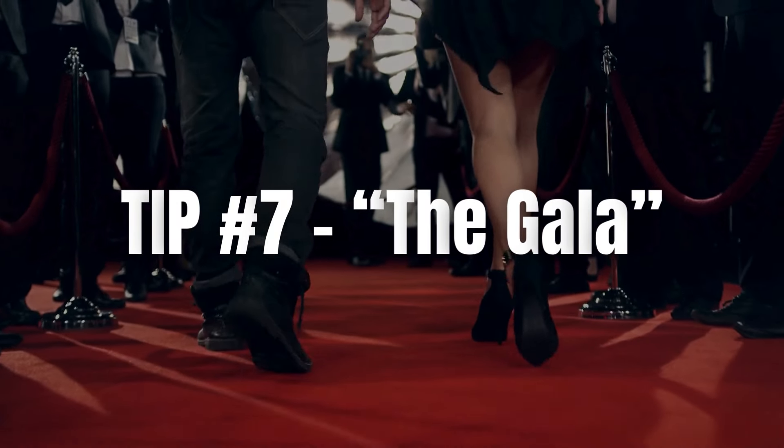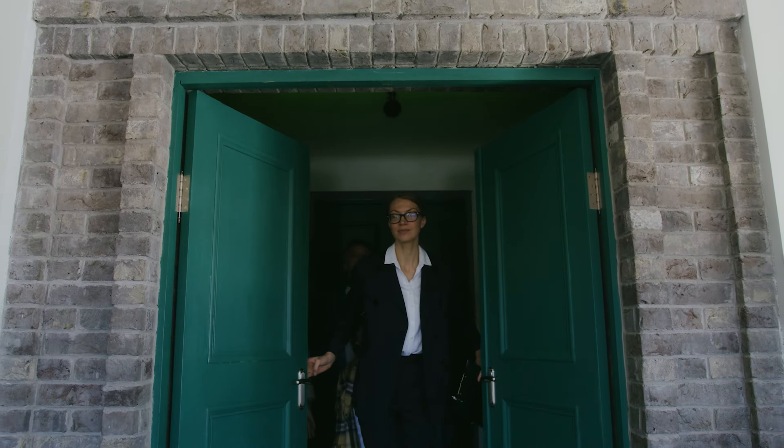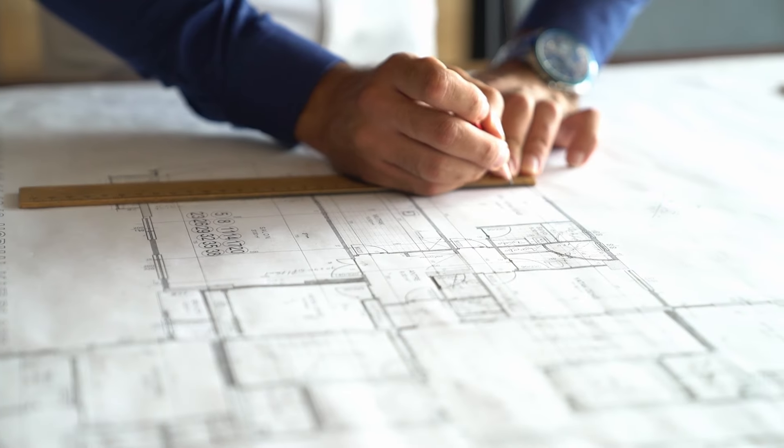Tip number seven: attend the property gala. Go and look at properties — you're not going to make this happen just by looking on Rightmove. It's a good place to start, but you need to get your walking boots on and book in viewings. Get a feel for the house, because the more you get into the house-buying process, the more chance you have of coming across your dream property. You might also come across a property that just isn't there yet, but going there and having a good look around, your imagination is going to set on fire. Stop scrolling — get out there, start looking, and book viewings.